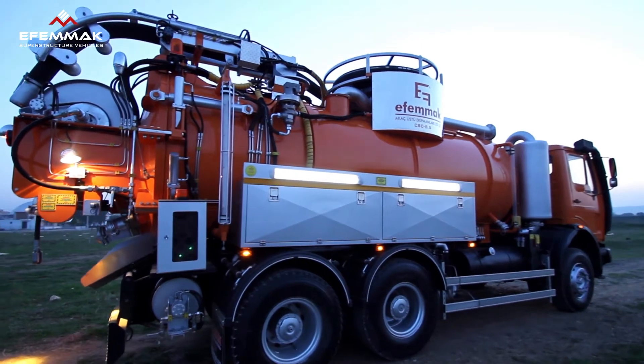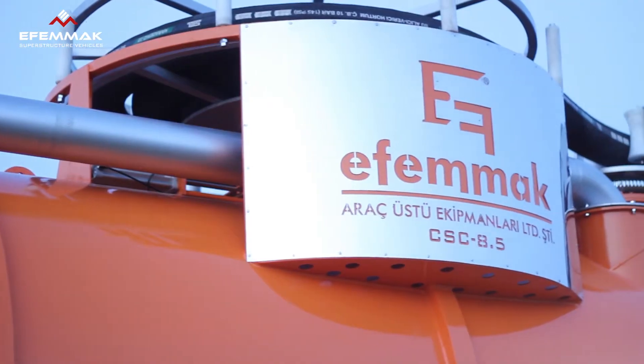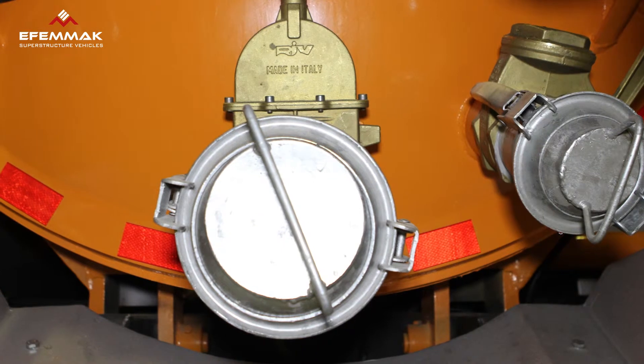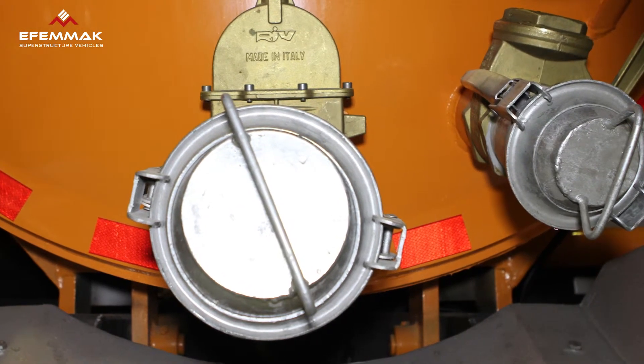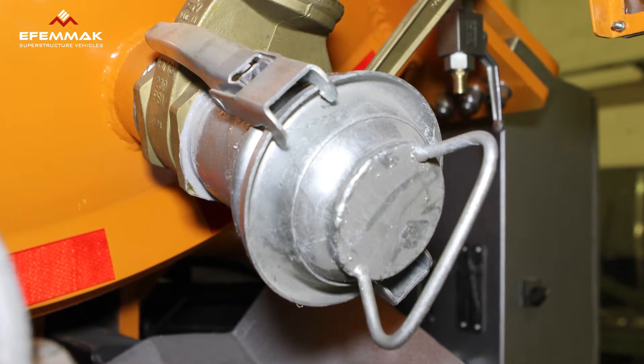As FMMUC, apart from the standard equipment we produce as mentioned above, we work with customers to provide optional equipment according to their needs. We are able to provide the wastewater suction and relief valves on the back door of the tank with remote-controlled electropneumatic systems.